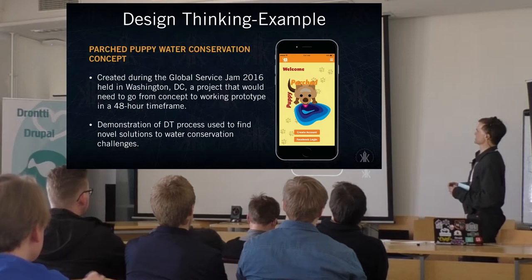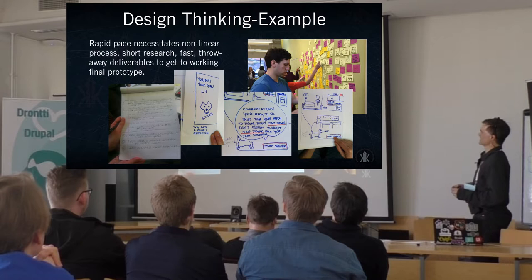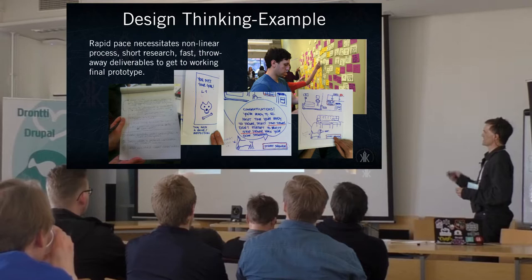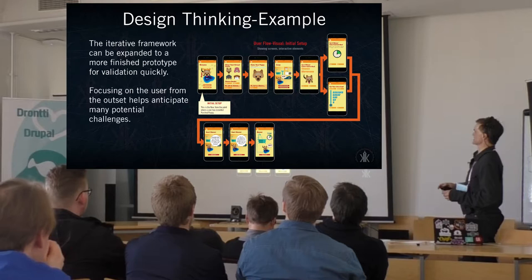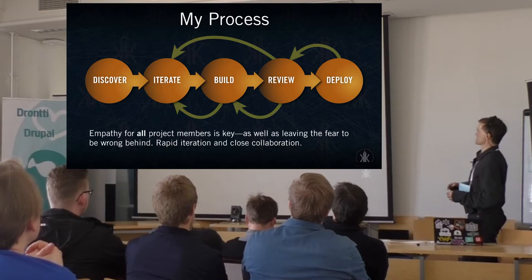Here's an example from Global Service Jam 2016, which happens around the world. It's a demonstration of a design thinking process as a solution to challenges we were faced with. When working on something like Global Service Jam, you're put together on a team with people you've never met, with about 48 hours to get a project together. A lot of short research actually involved going out in the field — here we were in suburban Washington talking to people on the street, getting their impressions on what they would do about water conservation, which was the challenge we needed to work with. All the framework we put together was tested on paper prototypes in a 48-hour timeframe. It shows that you can actually get things together in a shorter amount of time than you may believe.